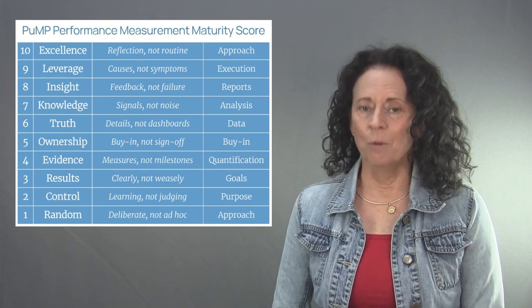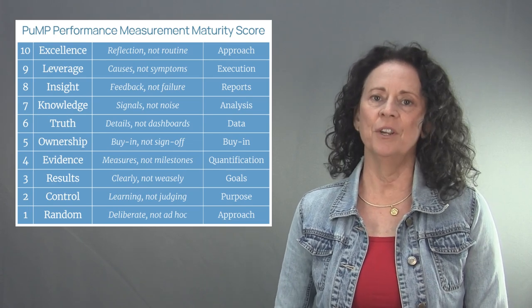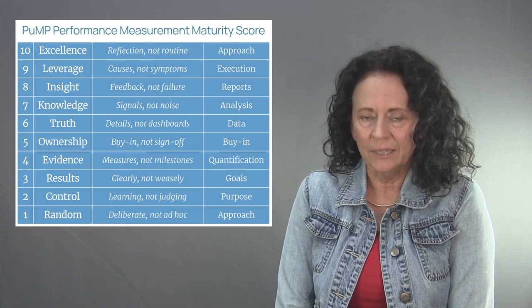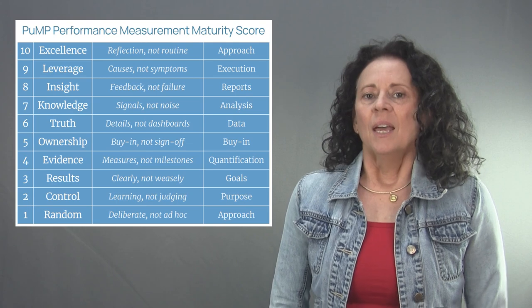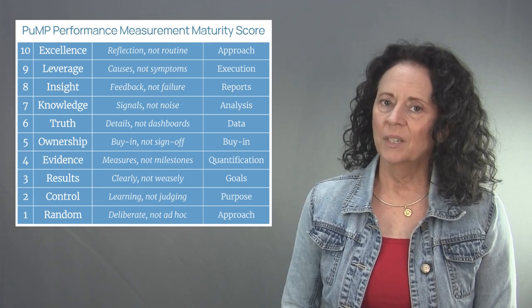The PUMP performance measurement maturity score is based on a 31-criteria version of what we call the PUMP diagnostic, which we normally use to engage teams early in their journey of performance measurement. This score is aligned to 10 levels of the maturity model. This model has rigor to it, unlike trivial surveys that just ask people what their opinions are about organizational approaches to measurement. Perceptions are not accurate assessments of KPI maturity.